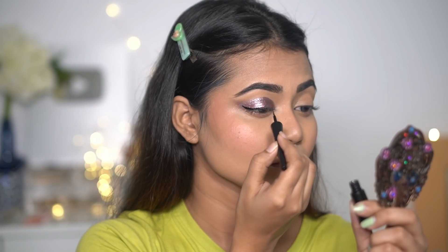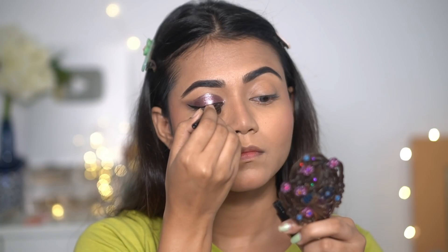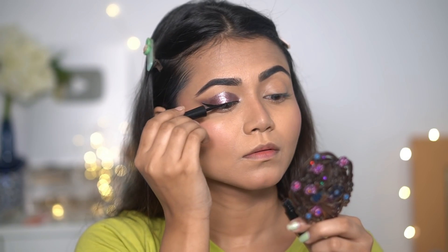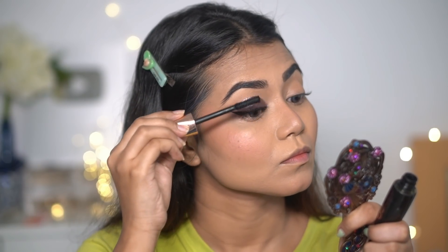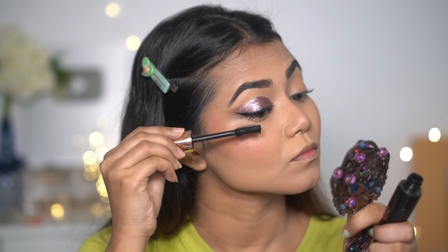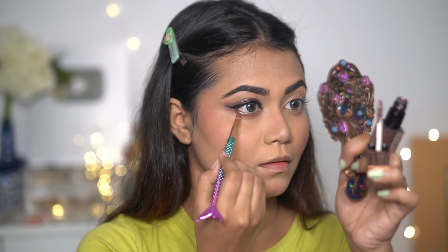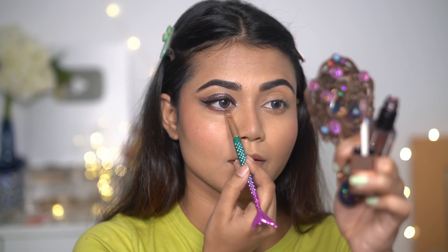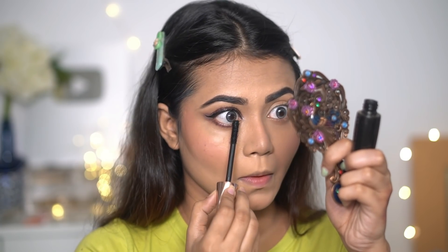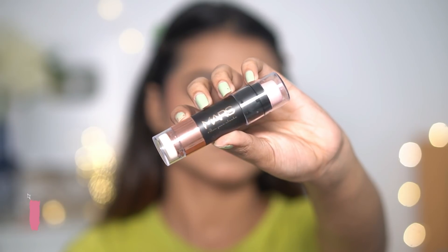Next I'm using Blue Heaven Liquid Liner to draw a thin long wing — it's very black and very pigmented. The products I'm using today are affordable yet good quality. For mascara, I have Mars Mascara which provides great volume to lashes. I'm taking an angular brush and applying the same liquid shade and some mascara on my lower lashes as well. For lashes, I have this amazing affordable option I bought from Amazon.